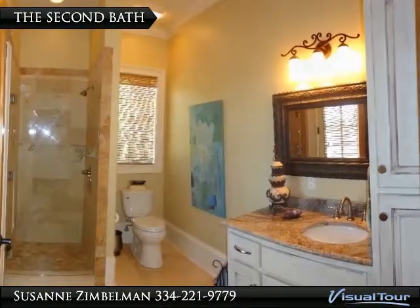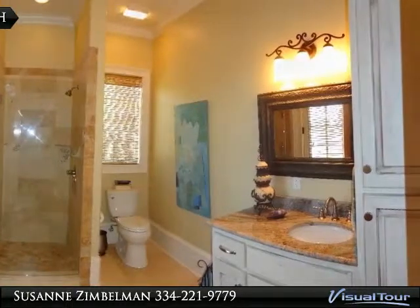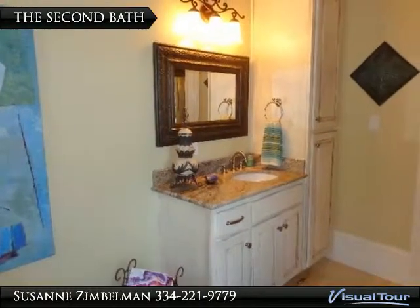This second bath sits in the gym, so no need to walk through the house after a workout. It has a tile shower, a granite top vanity, and a linen closet.